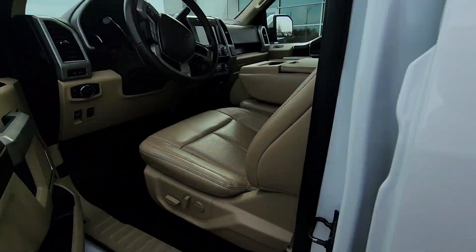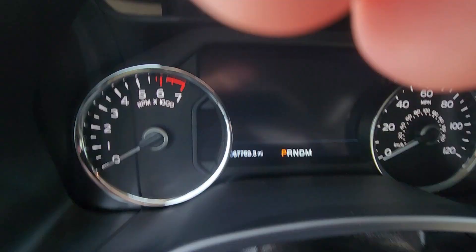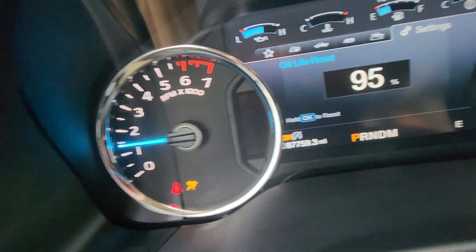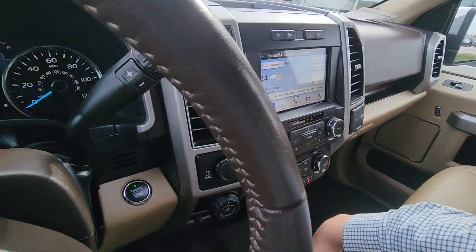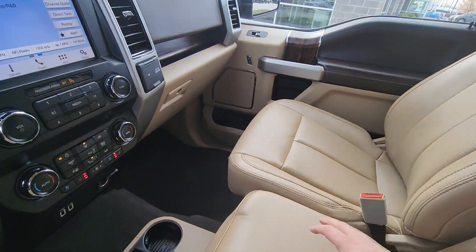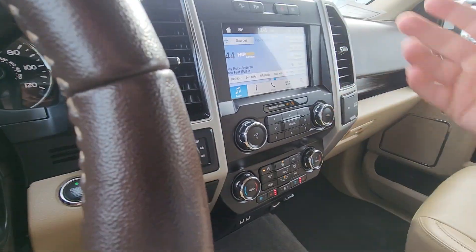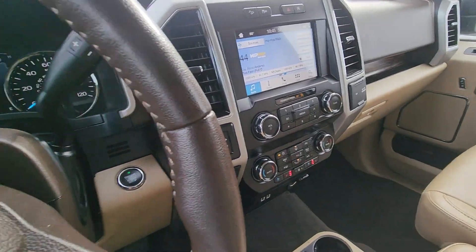Moving up front — just want to verify the mileage for you real quick, just for transparency's sake. Start her up, and as you can see right there just shy of 88,000 miles. And there's no lights on or anything like that. Just like the body, just like the back seat, you're going to see that it is super clean. Whoever owned this vehicle last took excellent care of it. Heated and cooled seats, beautiful display, all the bells and whistles as you know are on a Lariat.